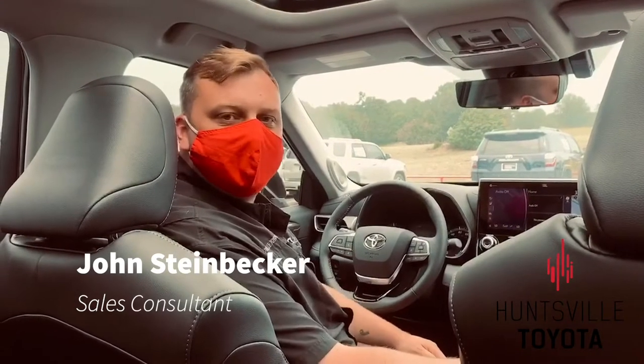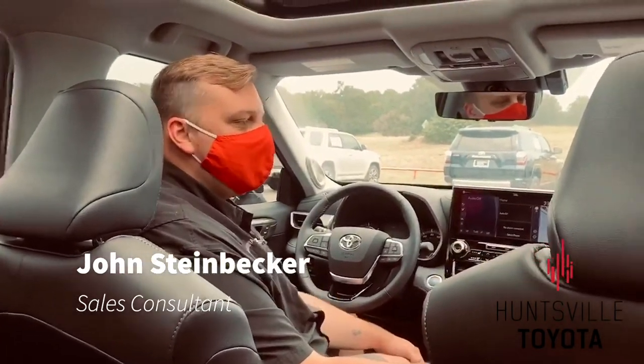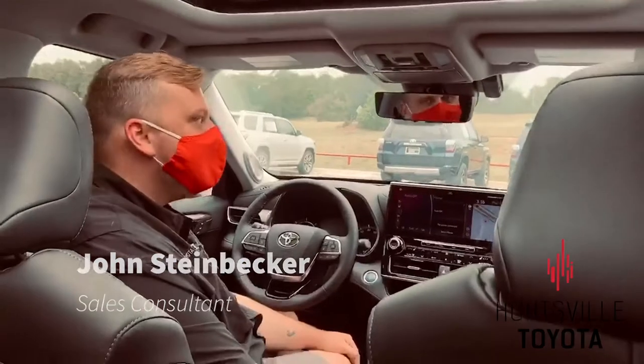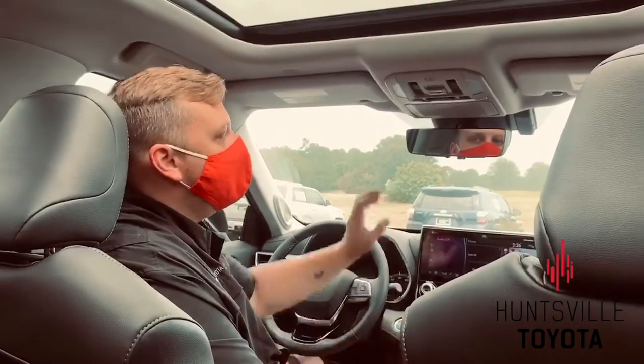Hi guys, John Steinbecker here from Huntsville Toyota. Today we're actually inside the new 2020 Platinum Hybrid Highlander, and I want to show you one of my absolute favorite features available on this model.